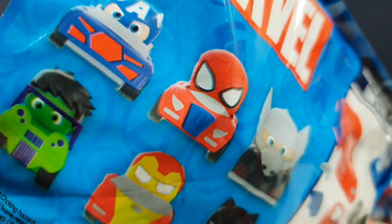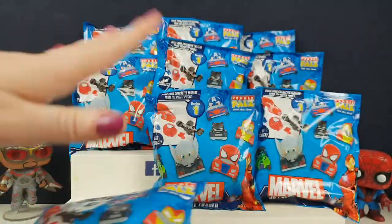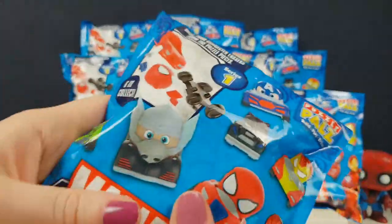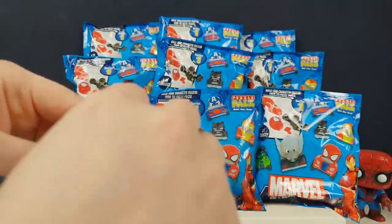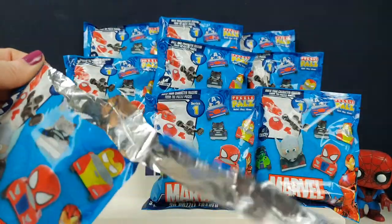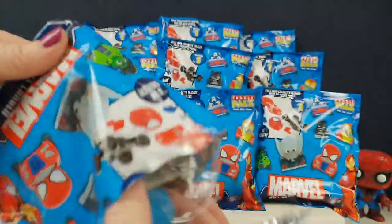These ones are in little cars - how cute! They've got a little face sticking over. It looks like we have to build them, which is cool. There are only six to collect and we've got a few of them here, so fingers crossed we can get one of each. It says series one, so I wonder if these do well they might do like a Disney princess puzzle pal in car series - imagine seeing Rapunzel driving around.